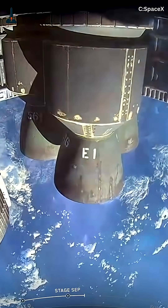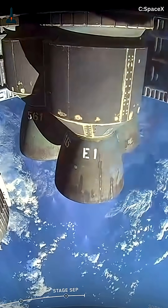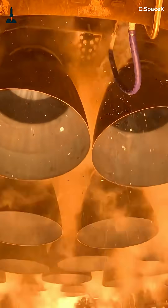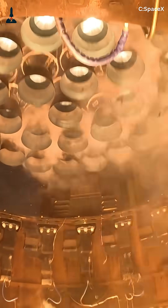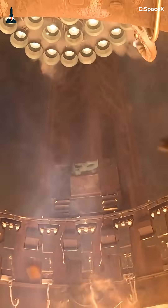Ensuring equal flow and pressure across all 33 engines. And ignition? That's another masterpiece. Instead of lighting all engines at once, they fire in a precise, staggered sequence — just milliseconds apart — preventing destructive pressure spikes. Think of it like a massive chain reaction, choreographed by software and sensors.